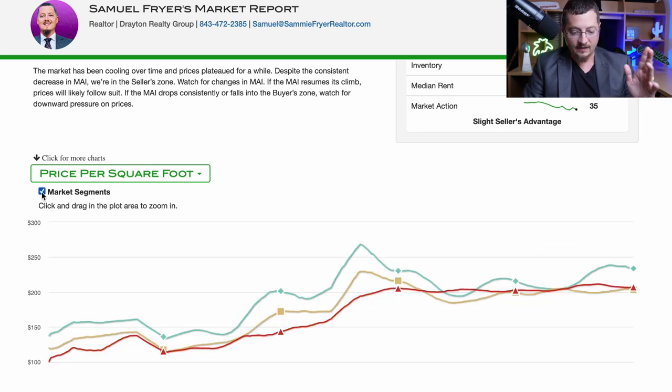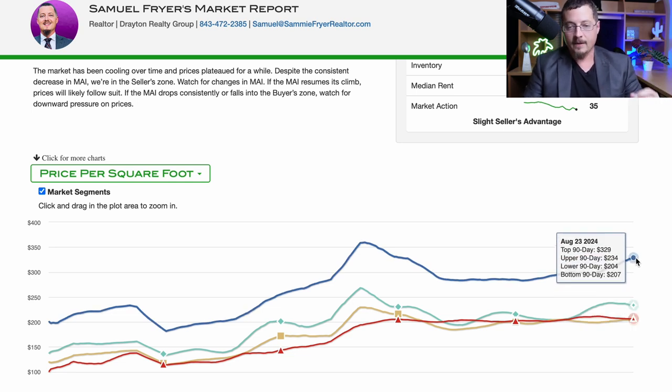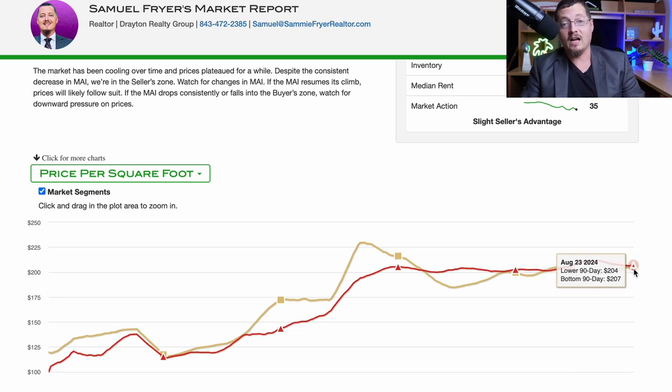With these reports, you can segment the market into four different segments. The highest market segment — the top 90-day average for Myrtle Beach — shows a price per square foot about $100 more per square foot, a significant increase for the top segment of the market. Likewise, the lower and bottom 90-day segments are about $20 per square foot lower. So segment the market for the market segment that you are in.